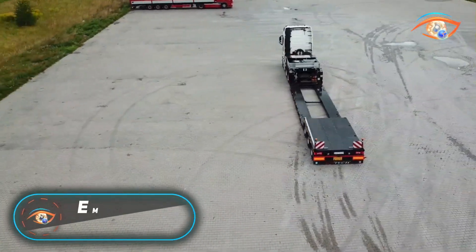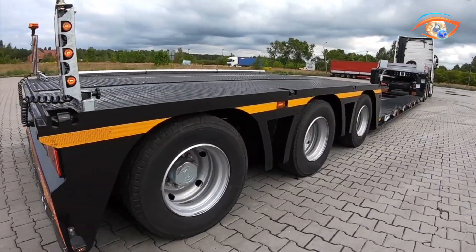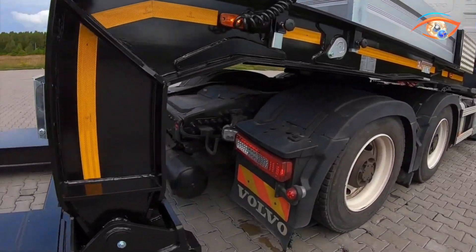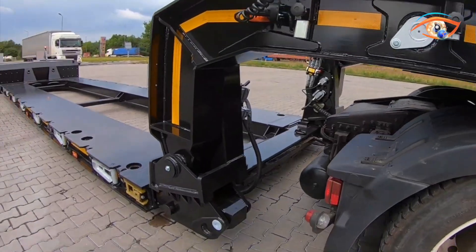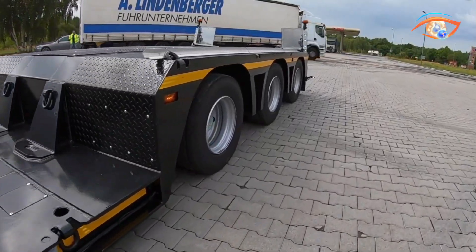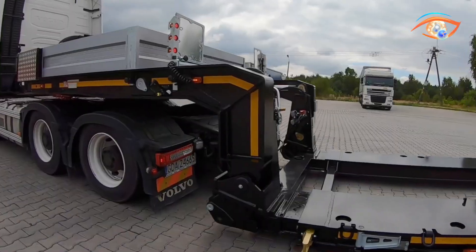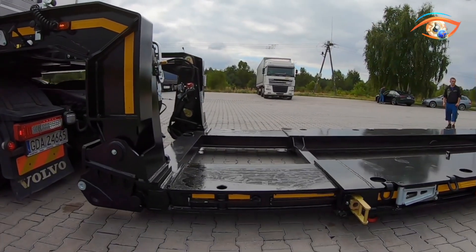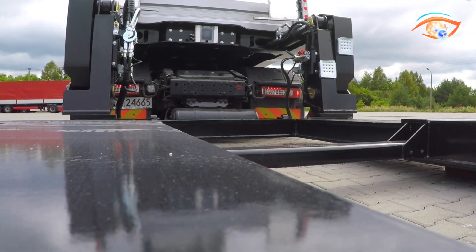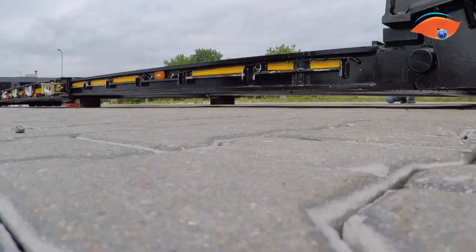The E-MTEC 3 NNT1R3H is a robust 3-axle low semi-trailer purpose-built for handling oversized and ultra-heavy cargo with exceptional precision. Designed for demanding industrial, construction, and infrastructure projects, it features an extendable load bed that adapts to different lengths of machinery or structural components, ensuring optimal transport flexibility. Its ultra-low deck design provides a lower center of gravity, enhancing stability and enabling the safe movement of tall equipment beneath bridges and overpasses.